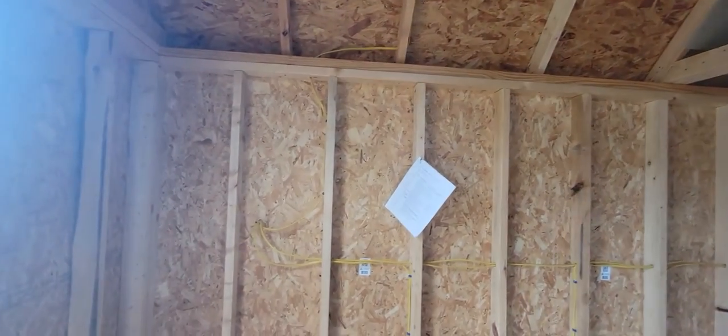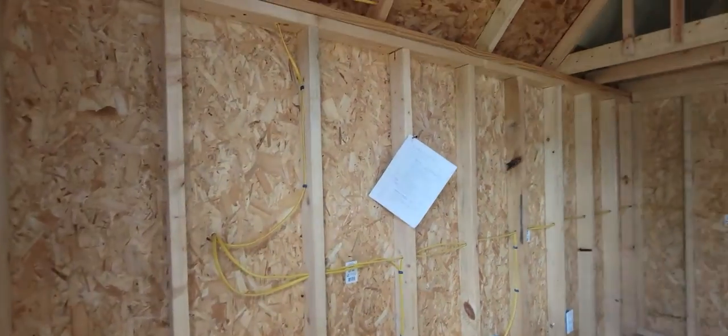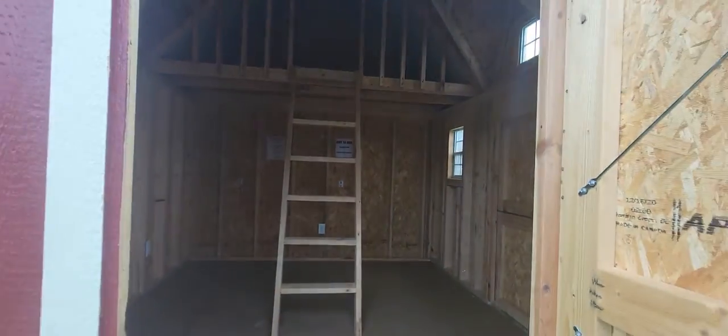Again, this one is a 10x12 Victorian. Call me, text me, let me know if you're interested. Y'all have a great day.